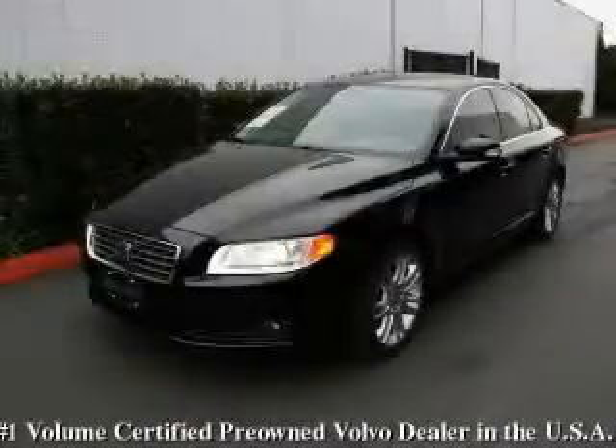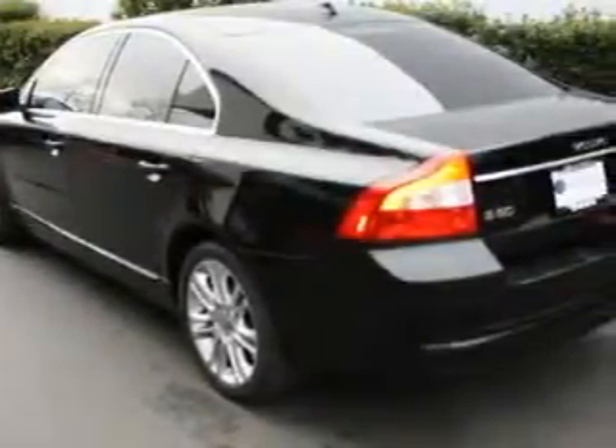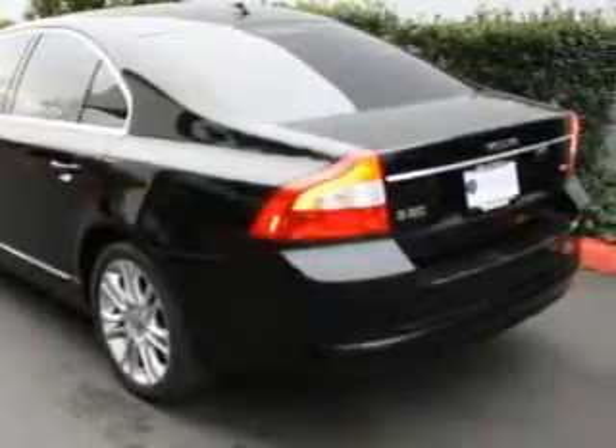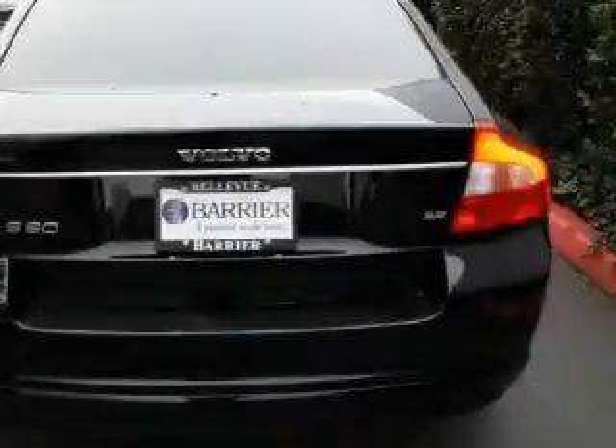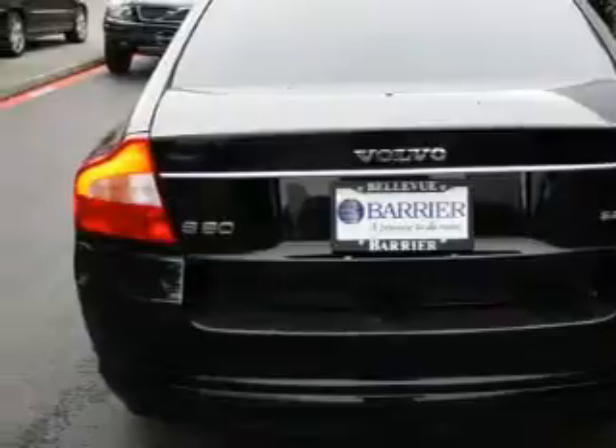This is a 2007 Volvo S80 — more than just a ride, great engineering. Among the many superb features on this Volvo there are front seat power lumbar support, a power sunroof, a CD player, a brake assist system, a stability control system, and this vehicle has just over 37,000 miles.